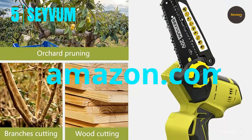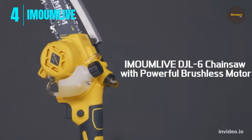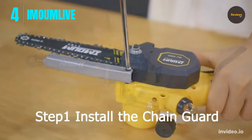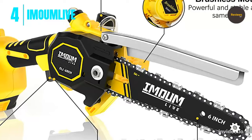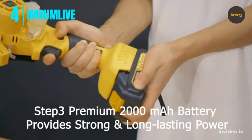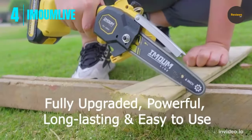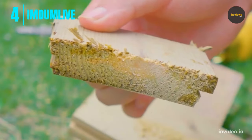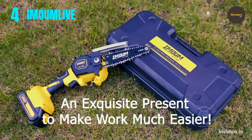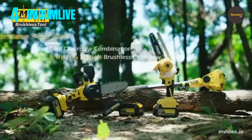Number 4: the Immuom Live 6-inch brushless cordless chainsaw with oil system, powered by two 21-volt 2.0 batteries. Ideal for wood cutting, camping, and pruning. The upgraded brushless motor increases lifespan by 300%, output power by 75%, and reduces energy consumption by 50% compared to brushed copper motor chainsaws.